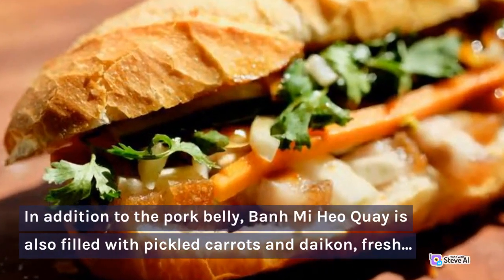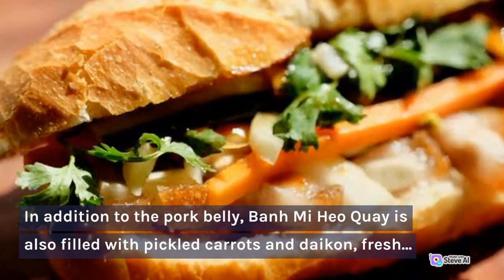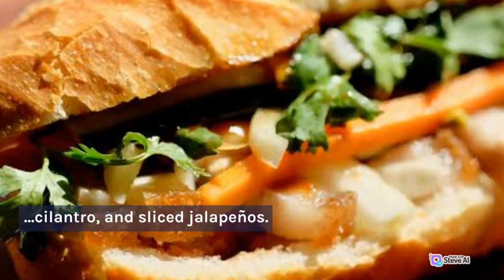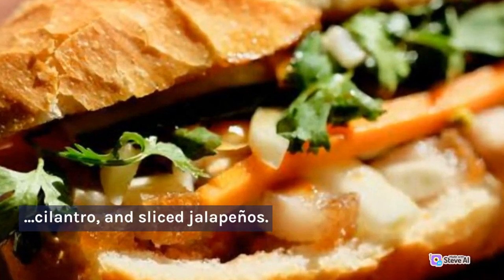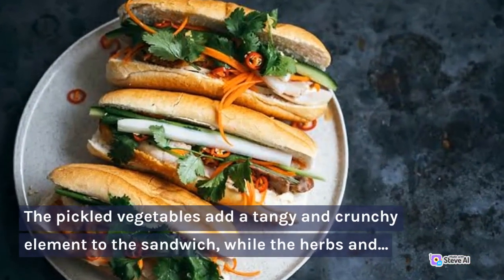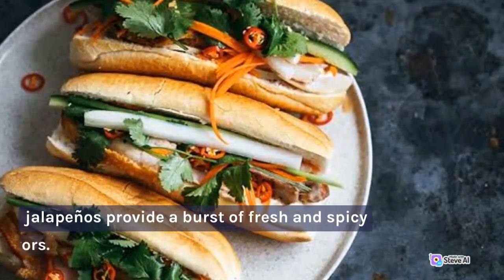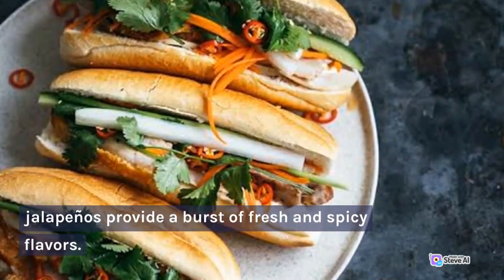In addition to the pork belly, Banh Mi Hyo Ki is also filled with pickled carrots and daikon, fresh cilantro, and sliced jalapeños. The pickled vegetables add a tangy and crunchy element to the sandwich, while the herbs and jalapeños provide a burst of fresh and spicy flavors.